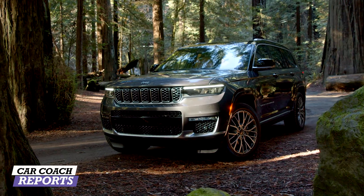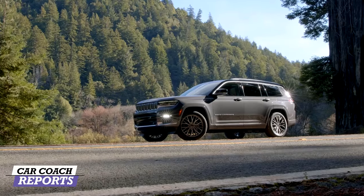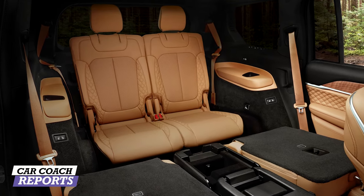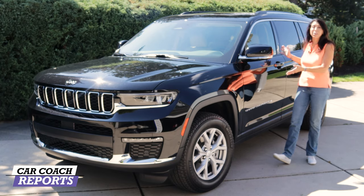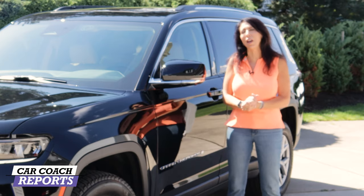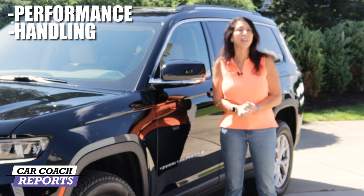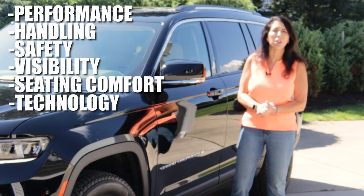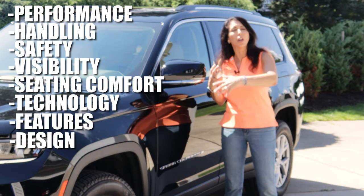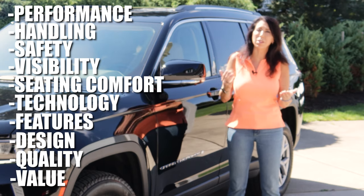This is the 2021 Jeep Grand Cherokee L — it is longer, wider, and has more cargo space, because you need that in a three-row SUV. Before you go to the dealer, the salesperson is going to try and sell you on this vehicle. We're going to give you information in 10 categories so when you walk in, you know what you want. We'll cover performance, handling, safety, visibility, seating, technology, features, design, quality, cargo, value, and pluses and minuses.